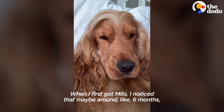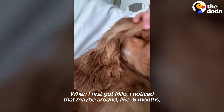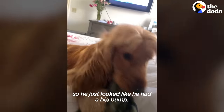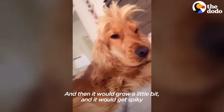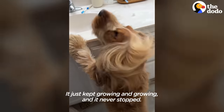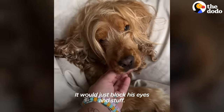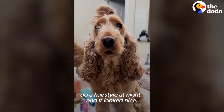When I first got Milo, I noticed that around six months his hair was kind of getting long. I didn't know how to groom him, so he just looked like he had a big pom. Then it would grow a little bit and get spiky like a little rocker. It just kept growing and never stopped. Milo wakes up with the craziest bed head — it would just block his eyes. One day I decided to do a hairstyle and it looked nice.